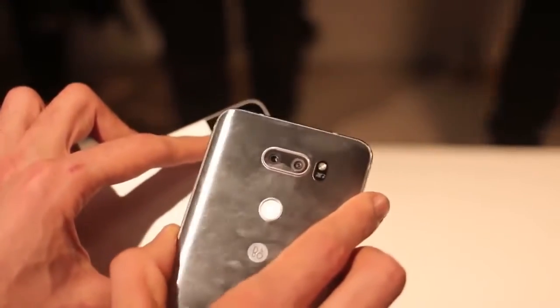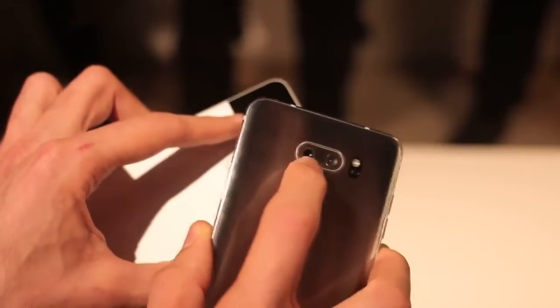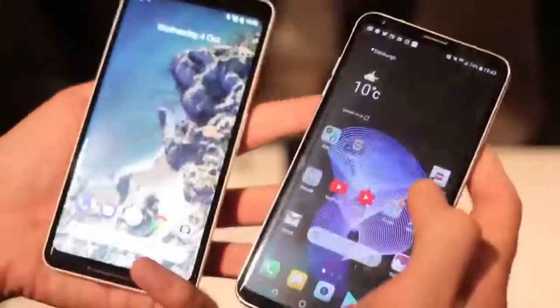That's versus a dual camera on the LG V30 — one wide-angle, one regular field of view. 120-degree wide-angle at 16 megapixels, and a 12 megapixel f1.6 regular field of view — a key camera at the heart.